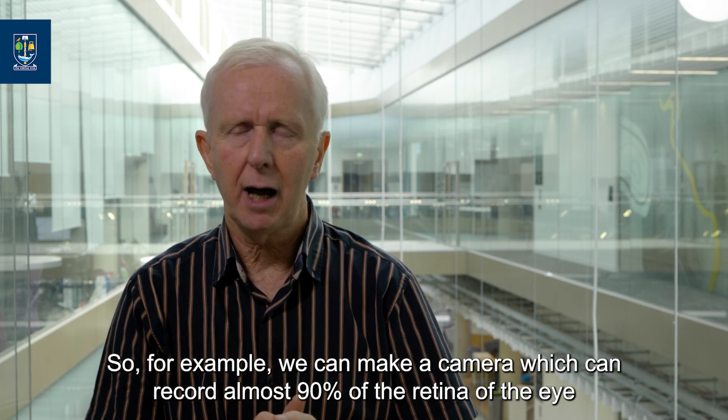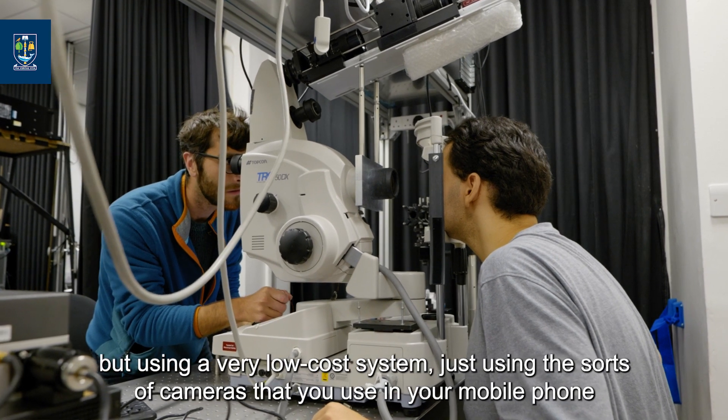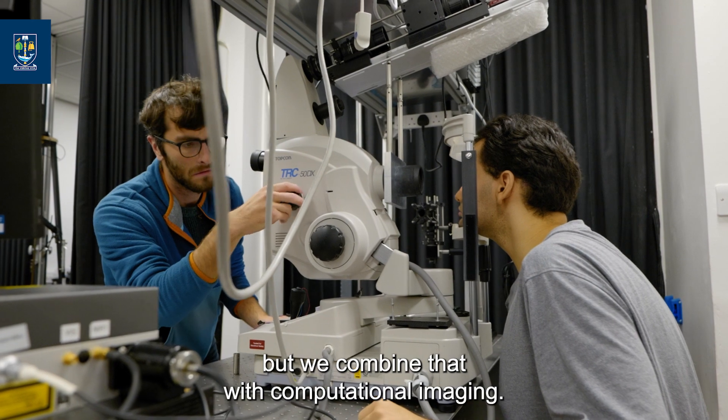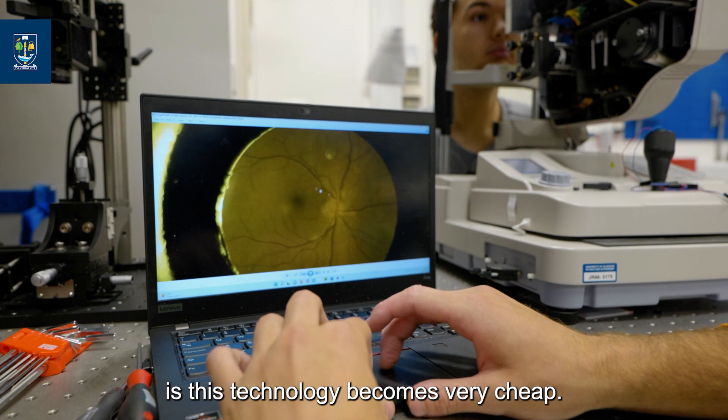For example, we can make a camera which can record almost 90% of the retina of the eye, but using a very low-cost system — just using the sorts of cameras that you find in your mobile phone — combined with computational imaging.